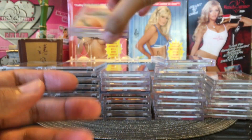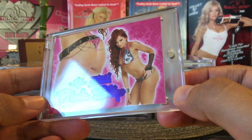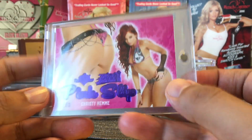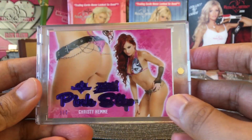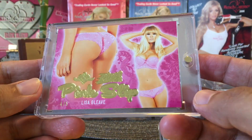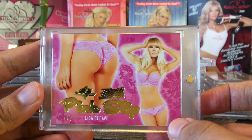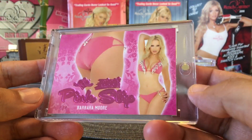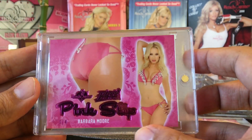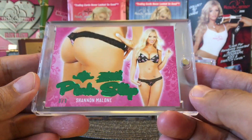Then let's move on to Pink Slip. These were from Benchwarmer Pink Archive and called Pink Slip. This is Christy Hemi, out of two — very nice. Then we got the gold parallel, out of five. Back then the Pink Slip cards were still selling for a high price. This is 4 out of 4, Barbara More, Pink Slip. And then Shannon Malone, 3 out of 3 — very nice.